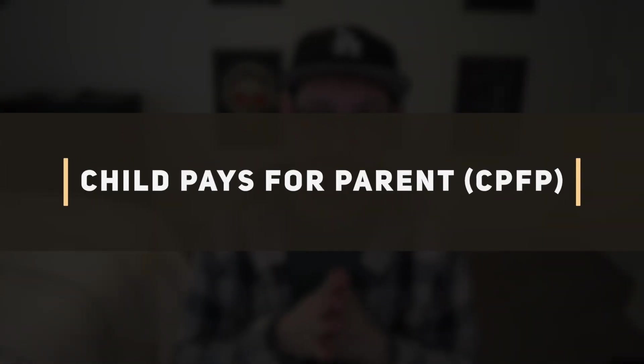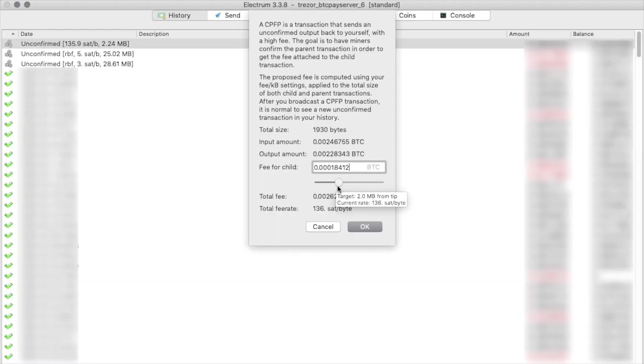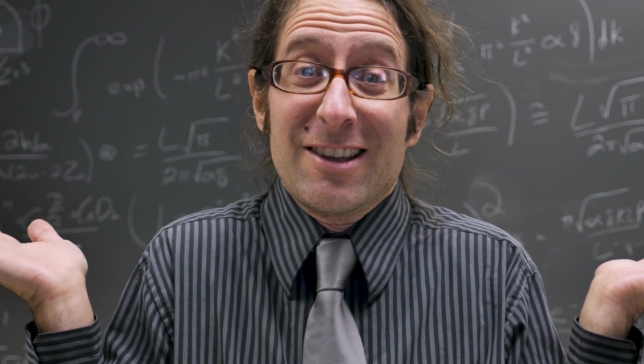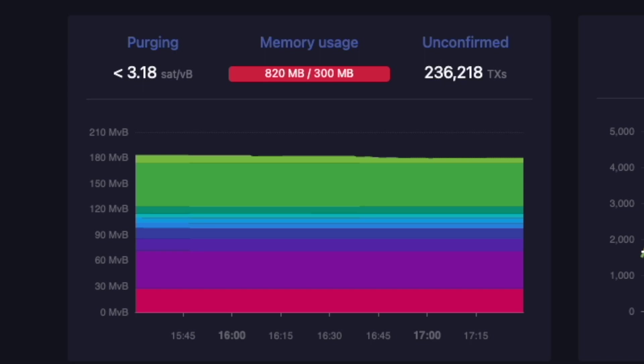The next option is called child pays for parent. Same situation — you have a two sats per byte transaction sitting in the mempool unconfirmed. This only works in the case where you're sending Bitcoin from one wallet you control to another wallet you control. The wallet you're sending to is the child wallet and the wallet you're sending from is the parent wallet. From the child wallet, you would be able to spend Bitcoin that hasn't arrived yet at a higher fee threshold to process both transactions to a third wallet you also control. That option is a bit more complicated, and most people will probably just use replace by fee. The third option is to wait for the mempool to completely purge your transaction — which usually takes around 14 days — and then just send your transaction again with higher fees.